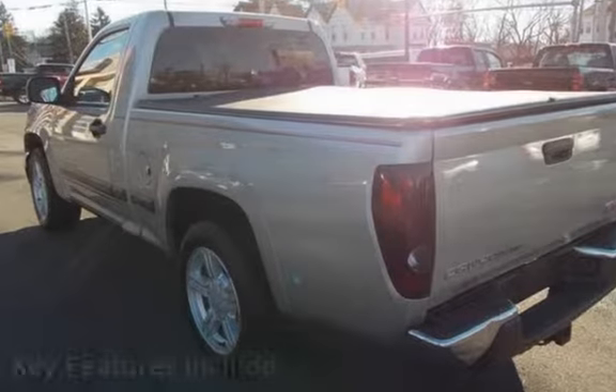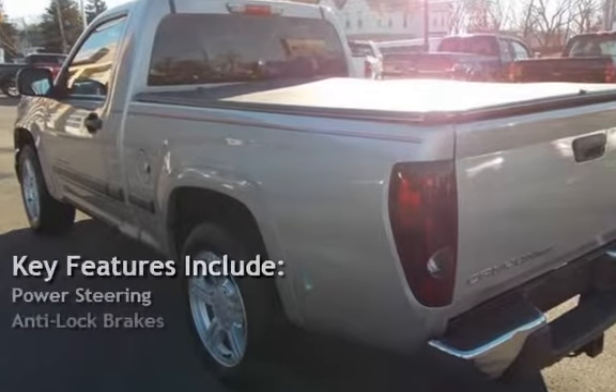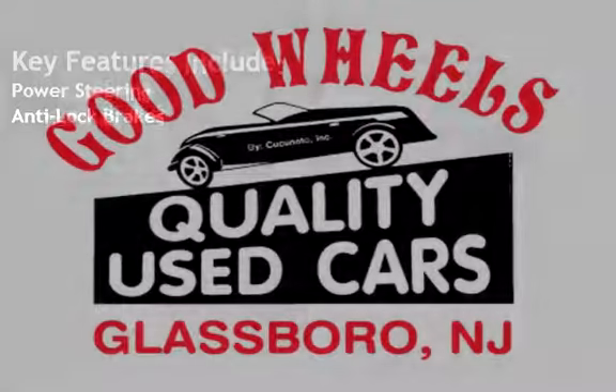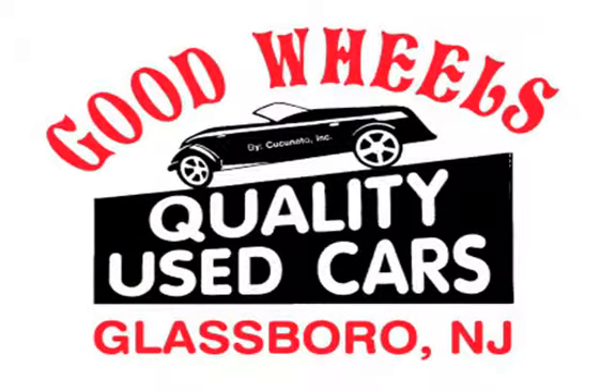Key features include power steering and anti-lock brakes. Call us today at 881-355-7 to set up an appointment.